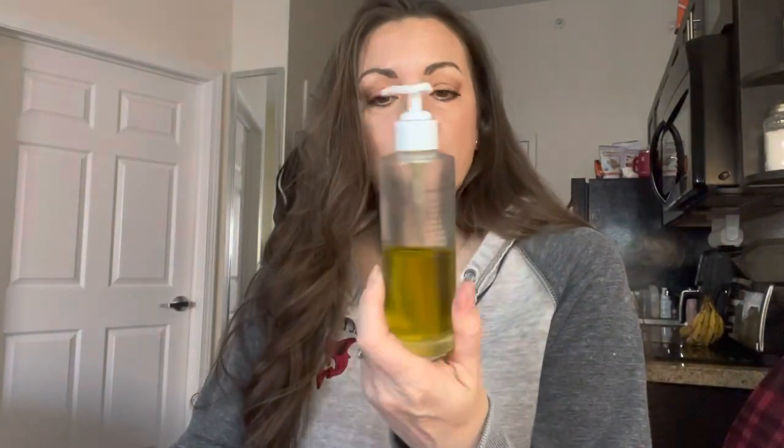The next one is the OSEA body oil. This oil is super great — it's very oily but it's super hydrating as well. It gives you kind of like a little sheen, kind of like a glow. I have it on my chest right now. That one is $50 for this size.